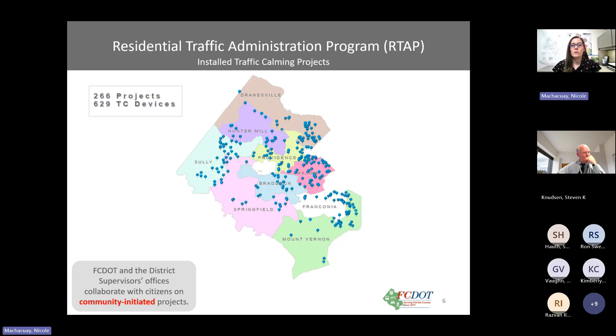Here we show a map of in-cell traffic calming projects throughout Fairfax County. There are over 256 projects resulting in over 600 devices installed countywide. Each district has a device, so chances are you've driven over one. FCDOT and the district supervisor's office collaborate with citizens on all community-initiated projects — all these projects are community initiated.